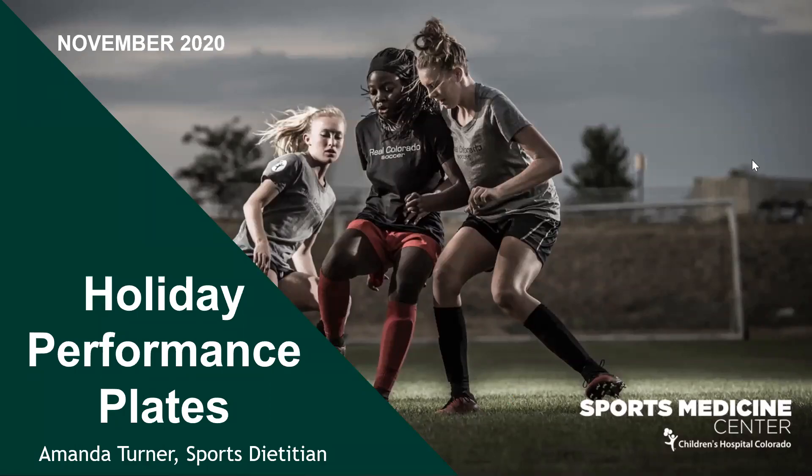My name is Amanda Turner. I am the sports dietitian with Children's Hospital Sports Medicine Center. Today we're going to be talking about holiday performance plates — good timing with Thanksgiving being this week, even though I know it's looking quite different than usual for most of us.